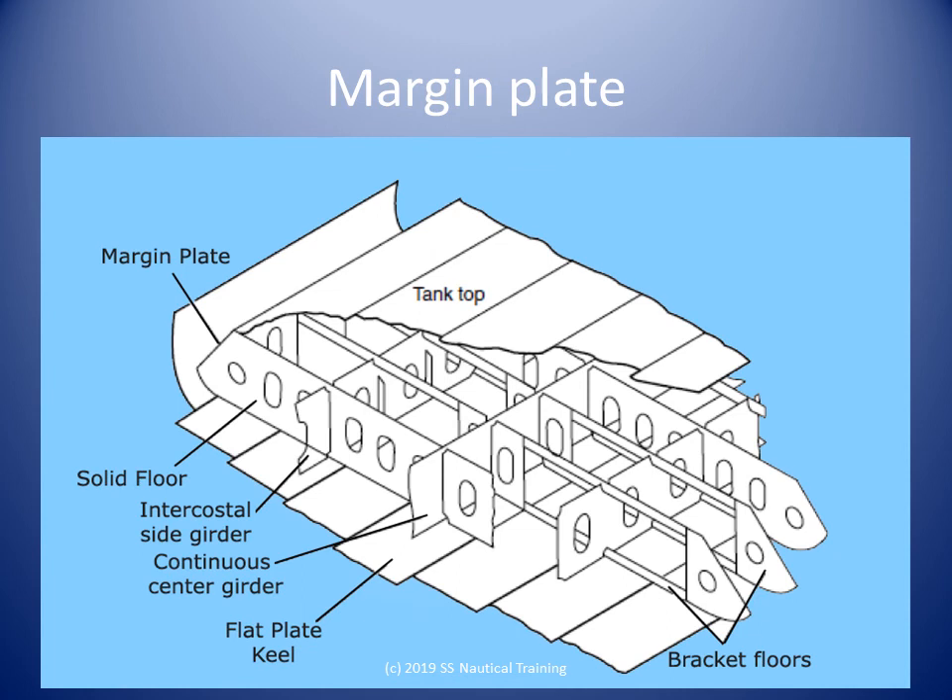Margin plates are used in some designs to lead the flow of waste fluids and bilge towards the bilge wells on either side of the ship. Triangular shaped iron brackets are welded where two frames meet and are attached to the margin plates to resist excessive bending stress.